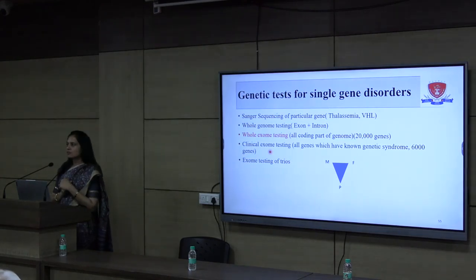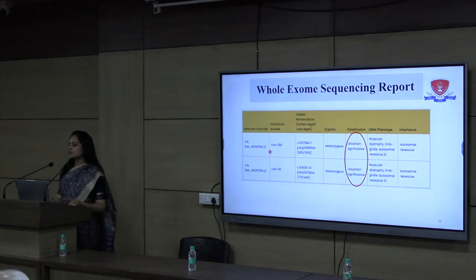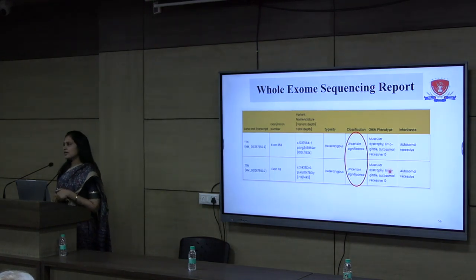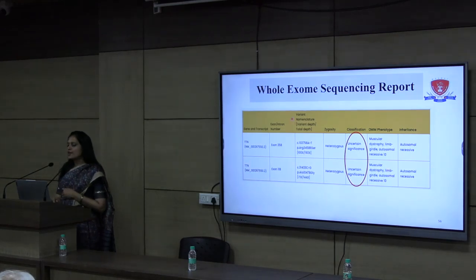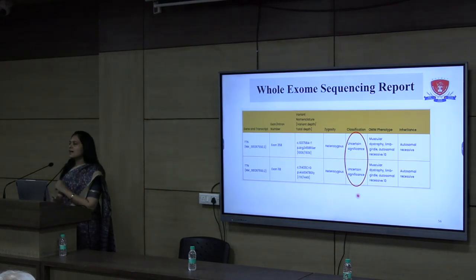In the whole exome sequencing report, we found that she had a mutation in the titin gene. This titin gene is responsible for limb girdle muscular dystrophy type 10. She had two variants, indicating an autosomal recessive disorder in which both alleles are defective. The disease is autosomal recessive LGMD type 10. However, what was not fitting was that the variant classification was 'variant of uncertain significance' (VUS).